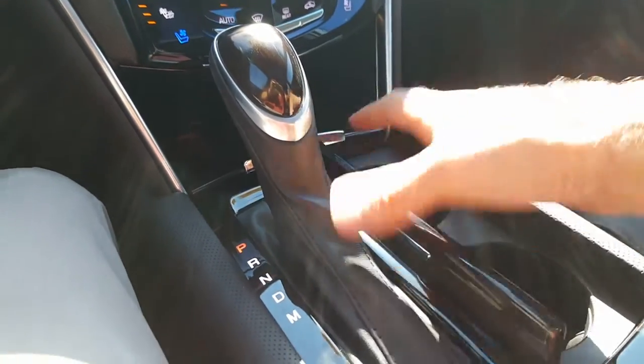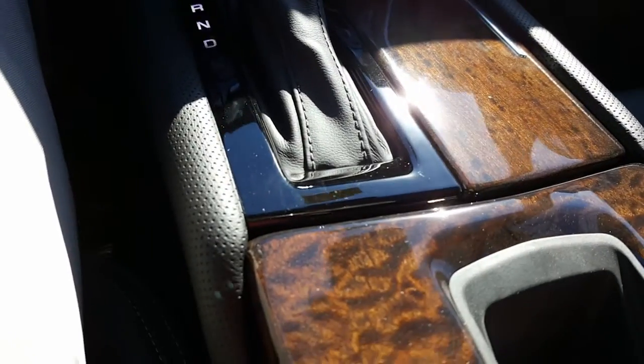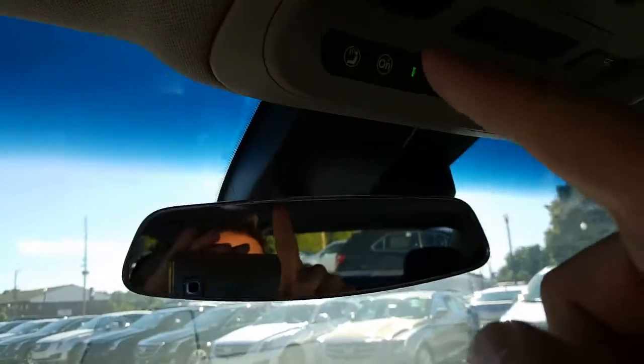There's your remote with remote start, and of course in here you have your manual USB cable and auxiliary charger, as well as the chamois for the screen. There's your OnStar and your HomeLink. Beautiful ultra-view moonroof — nice day for it too, great day for the moonroof.